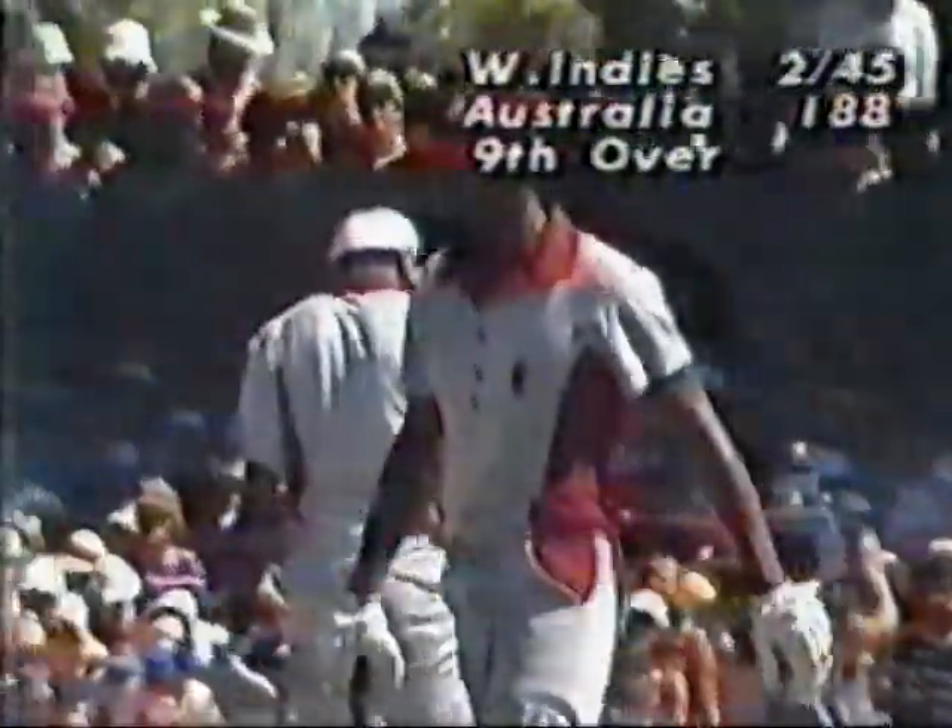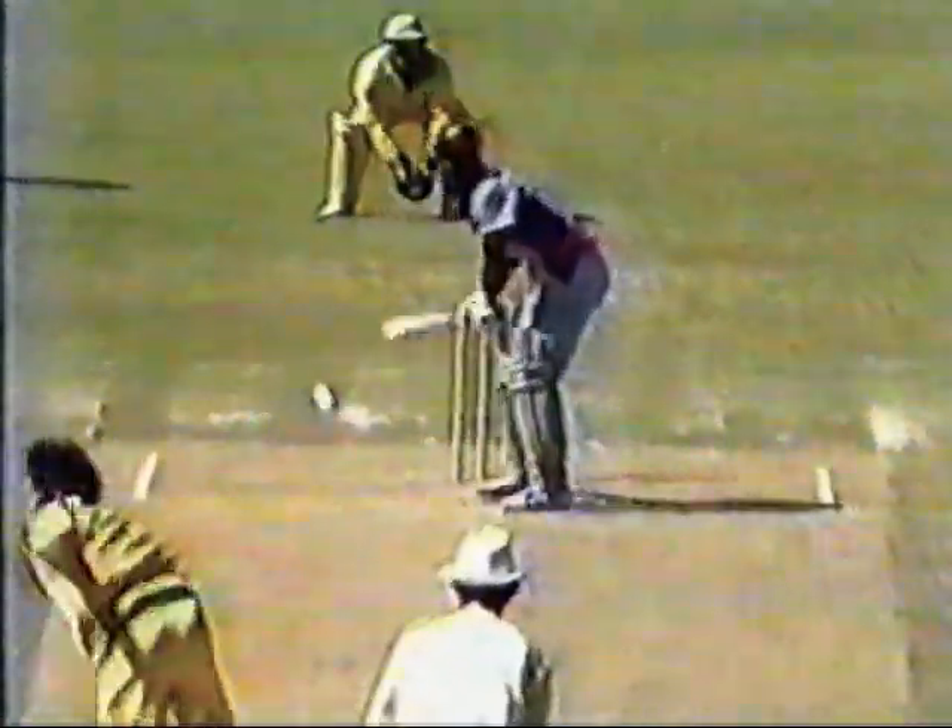Thompson now to Vivian Richards. Down the on side, beautifully played by Richards. Well, that is a classic on-drive. The ball pitched just a little bit too straight, and he looked away to the square-leg boundary. That's why we rate this man the best batsman in the world — he's got glorious shots to the ball just off-line. Beautifully played.